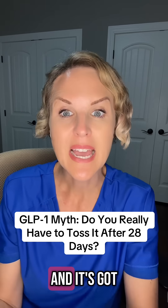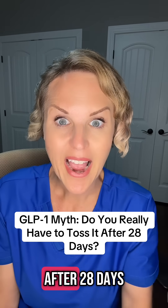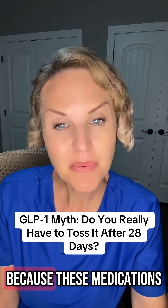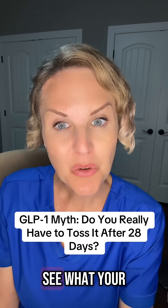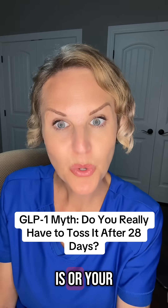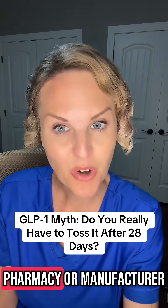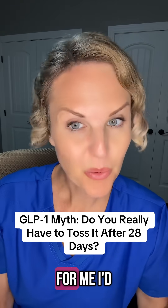So if you've seen this video and it's got you concerned and makes you think you need to throw your medicine away after 28 days, think again. I don't want you throwing away money because these medications can be expensive. Make sure you look at your vial, see what your BUD or beyond use date is, and follow the instructions given to you by your pharmacy or manufacturer. If you have questions, drop them in the comments — I'd love to answer more.